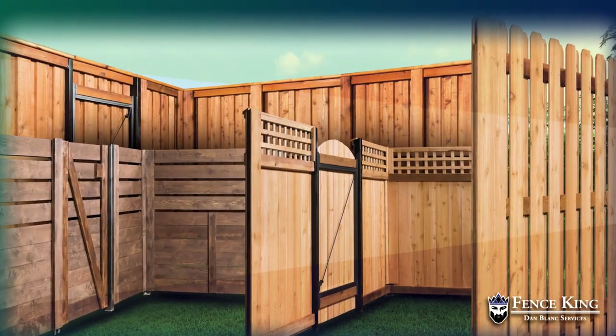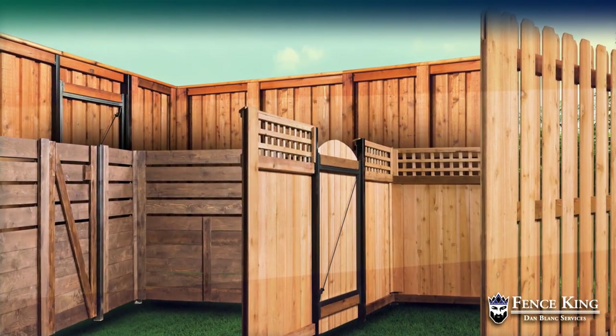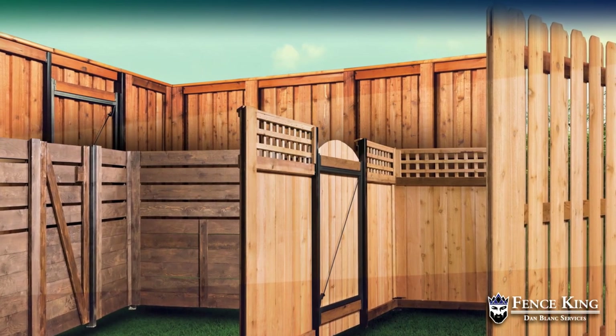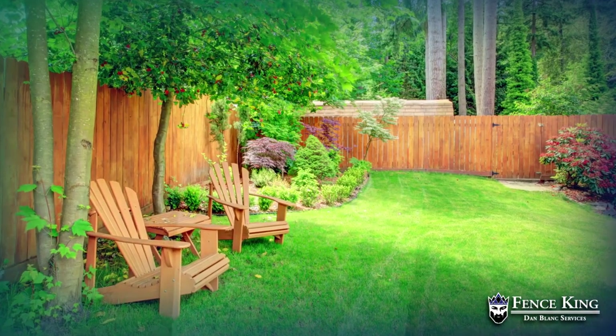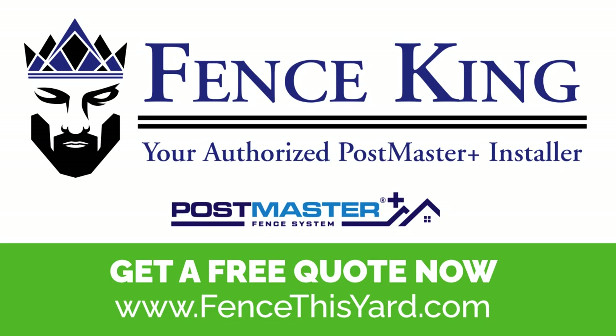Postmaster Plus can be installed with any wood fence style you prefer — privacy, horizontal, shadow box, and more. So go ahead, build the beautiful wood fence you want with the new Postmaster Plus. Get started today!